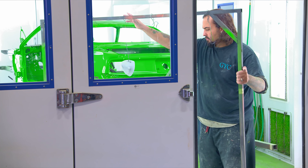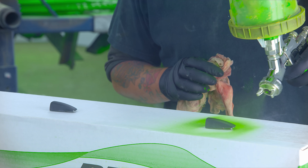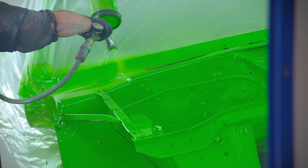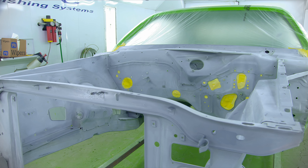With the Firepower Cuda rolling in, Will sets his sights on getting the rest of the Bonnie pieces painted so Dave can start assembly — finishing the mirrors, marker lights, and engine compartment.